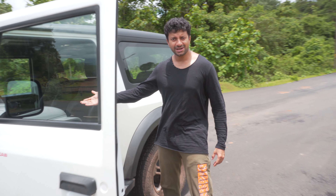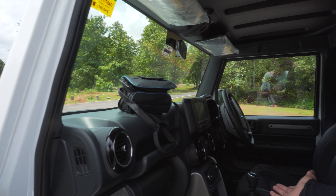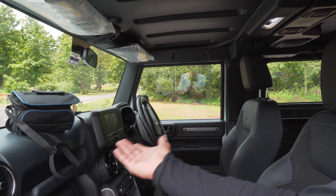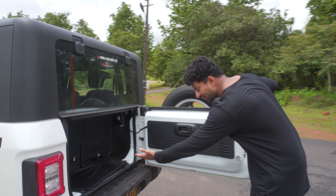This is the basic setup — it's a pretty much brand new Mahindra Thar. It's a manual gear, there's the steering, and AC of course. Let me show you the back — you've got some nice boot space there.